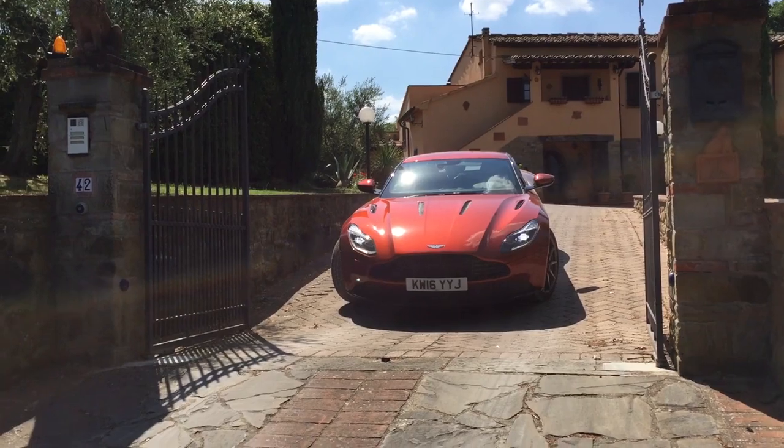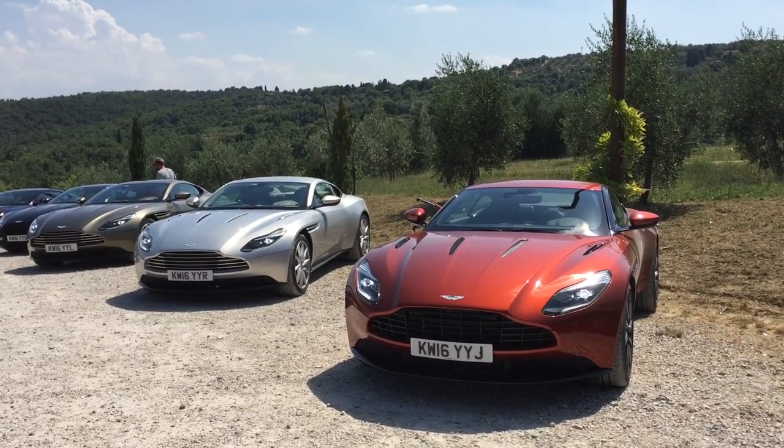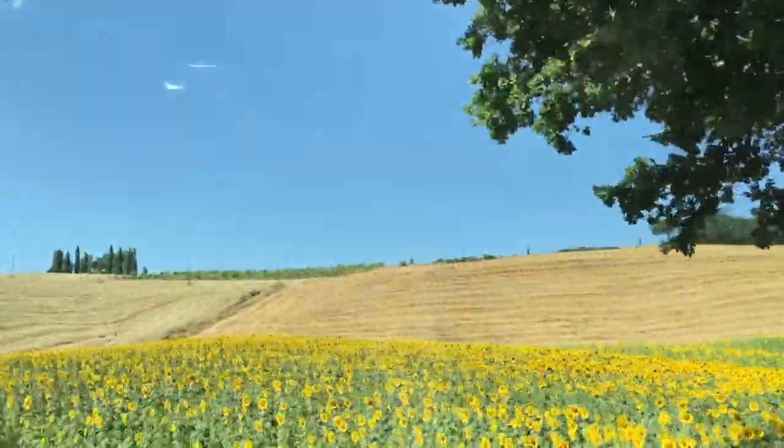So this morning I set out on the road with the DB11. The car was more than up for the challenges of Italian driving. There's a lot of stuff going on around here — there's carts, there's trucks, there's farmers, there's all kinds of things.